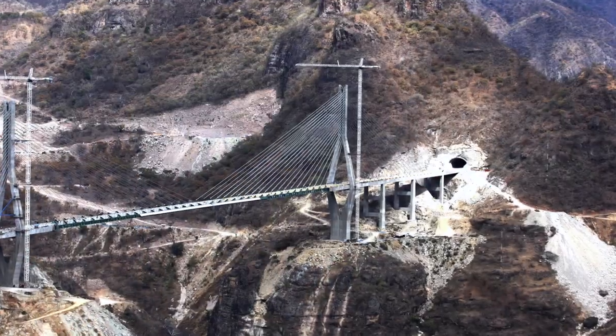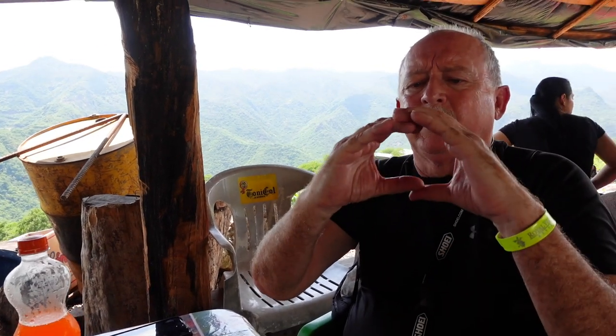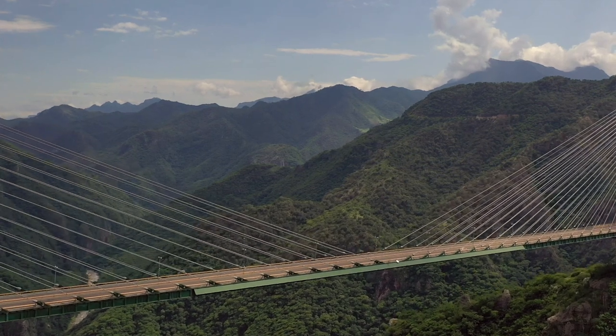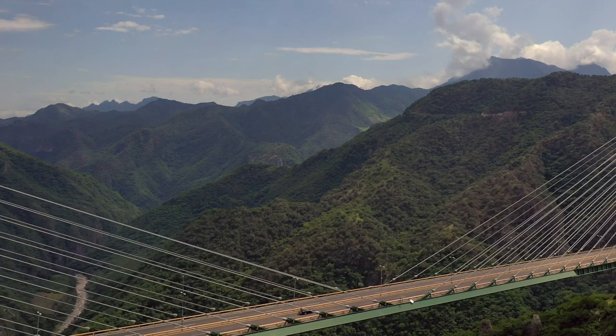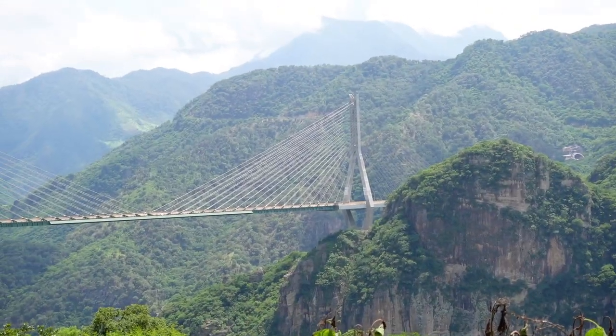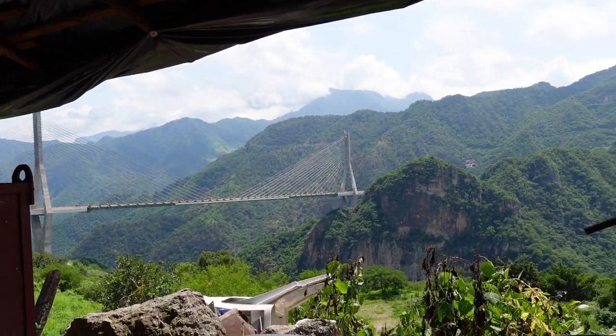JD rode this bridge before it was even open. My Durango buddy Stephen had ridden it before we left Durango — came through the construction zone all the way down to the bridge, and there was a big chain stretched across it. They parked their bikes at the chain, just at the exit of the tunnel. He passed a little incentive to the guy guarding the bridge, and when the guy's boss left, he dropped the chain and they rode across — on the other side it was just a dirt road. You get an idea of how big it is when you see the cars cross.